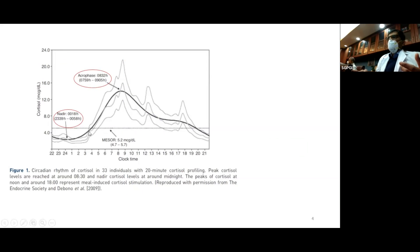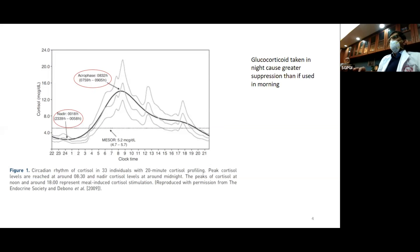Normally, hydrocortisone is secreted with higher cortisol levels in the morning between 6 and 8 AM, gradually going down to the lowest level at about midnight. This is called the circadian rhythm. When we give physiological doses, we try to mimic this rhythm. But in large doses we are not able to mimic this, and the axis gets suppressed. Taking glucocorticoids at night causes greater suppression than in the morning, and long-acting glucocorticoids cause greater axis suppression than short-acting ones.